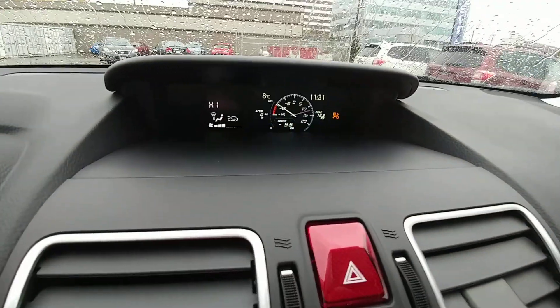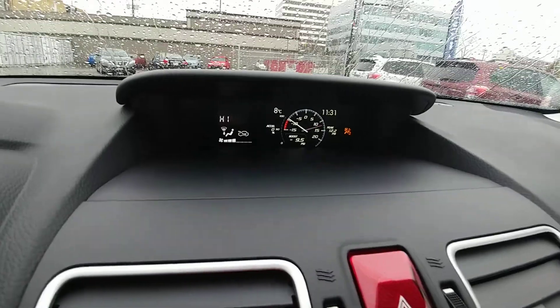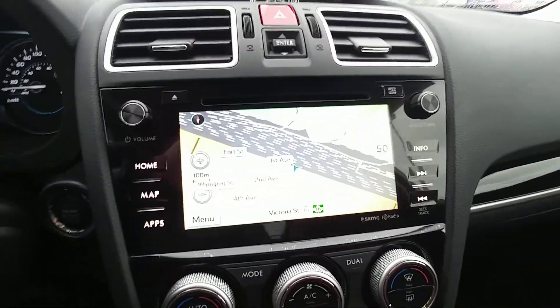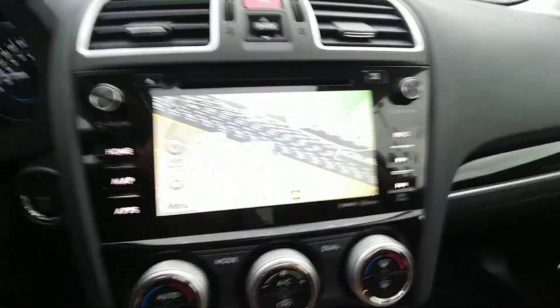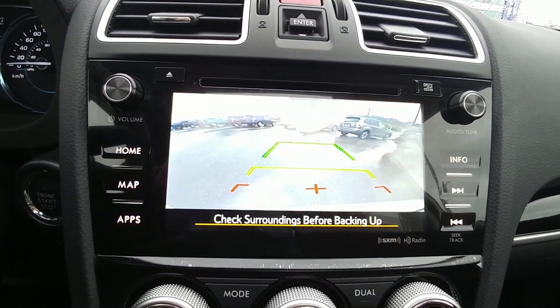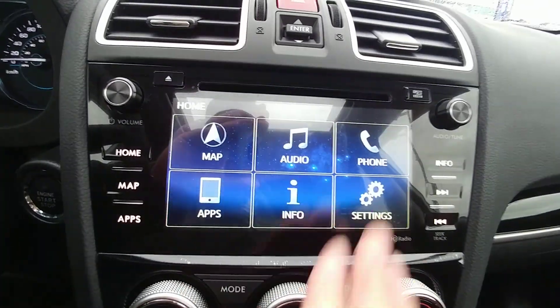We have a multifunction display up here that shows several different things — boost gauge, fuel economy, all that stuff. Navigation and backup camera are in there too. It's all touchscreen; you control everything through it — audio, Bluetooth hookup, all that good stuff.